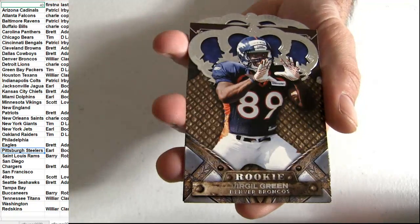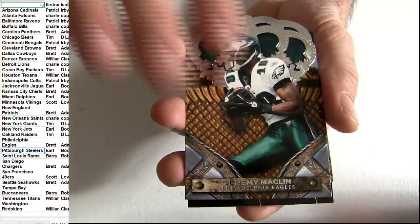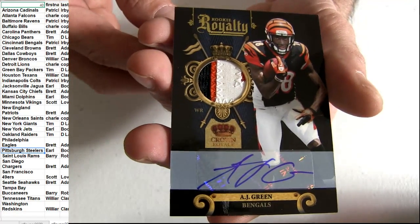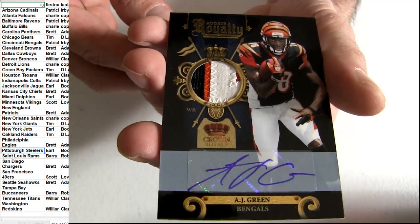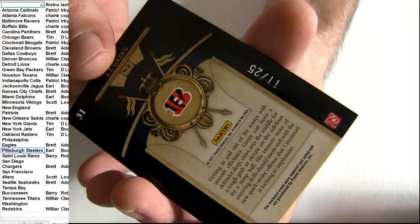Got the Bears, Panthers, Eagles, Bills — there we go. Oh nice, how about a rookie auto patch for AJ Green! Bengals coming out for Patrick — boom, nice. Short print of 25. Sick, waited for the last pack there for the boom.